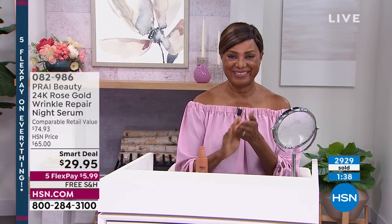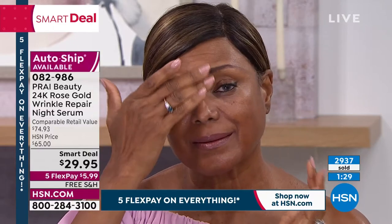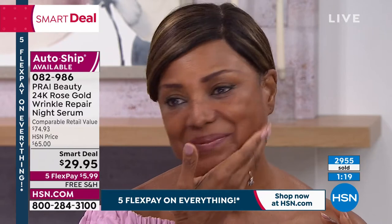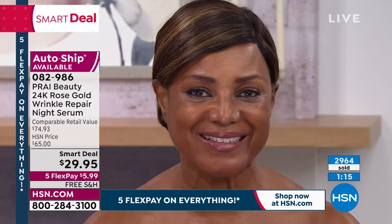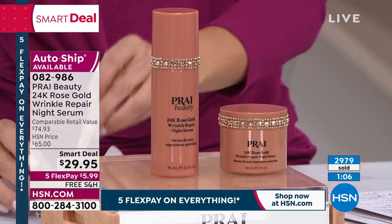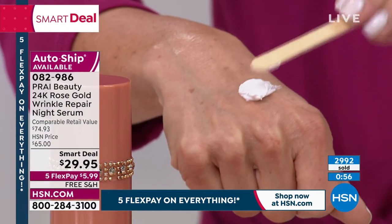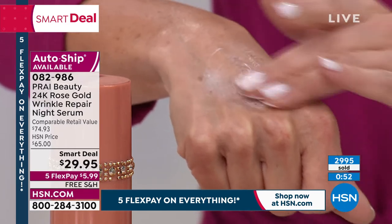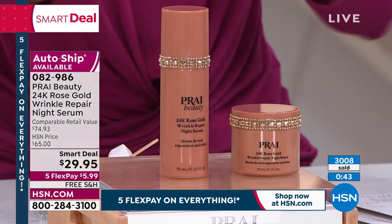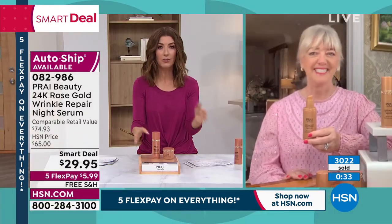And when you think about what you're getting today for this amazing price, it almost sounds too good to be true. I'm here to tell you that when you shop for Pry — I've been a huge fan of Pry. I've been using Pry on my skin for over a decade. You get results. You cannot find anything that can compare in the prestige beauty luxury brands where you get exactly 2.5 ounces for $29.95. These are going very quickly. This is a formula that you've not put in any other serum until now.